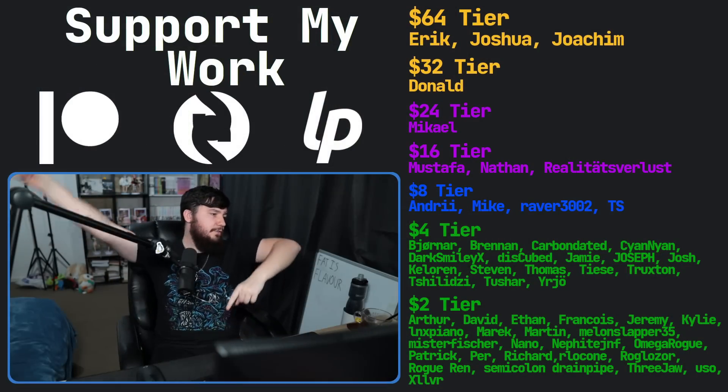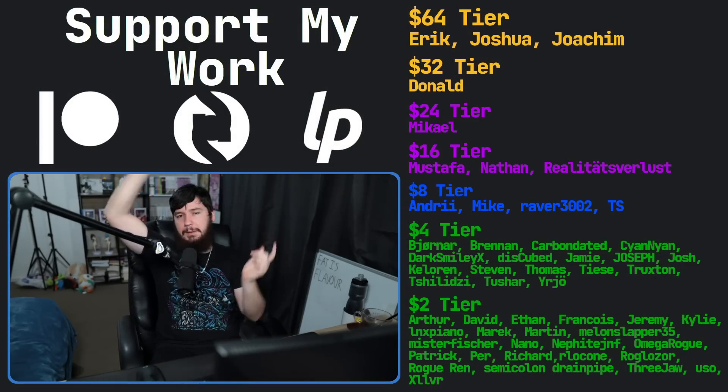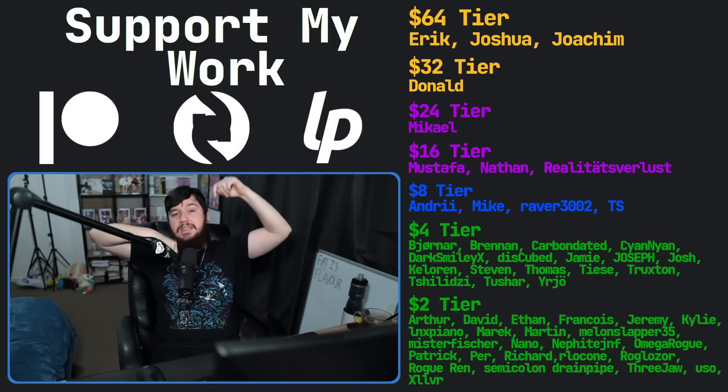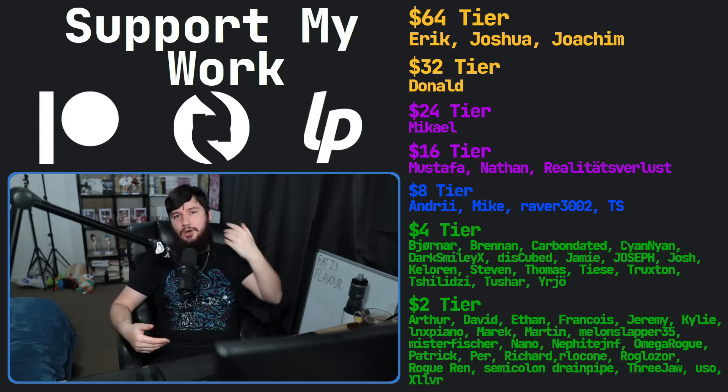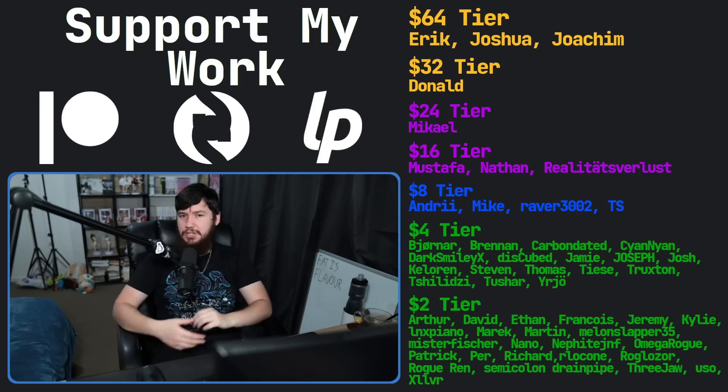But let me know your thoughts in the comments section down below. And if you like this video, go and like the video. If you really liked it and you want to support the channel, go check out my Patreon — link in the description down below. I've also got a podcast called Tech Over Tea, and a gaming channel called Brodie Robertson Plays. That's going to be it for me.